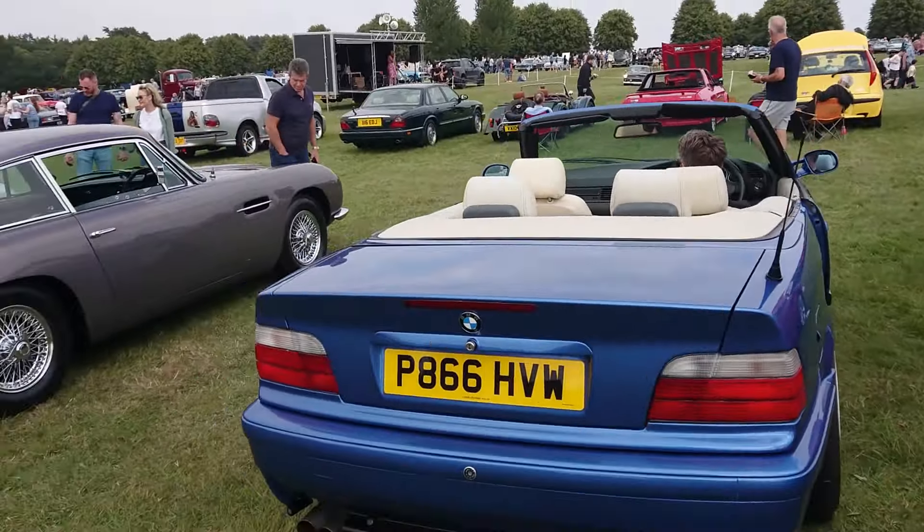E36 BMW 3 Series Convertible — '96 to '97. And then an Aston Martin DB6 automatic. Oh, delicious. '69 to '70 on an H. Jaguar XK120. Absolutely amazing. The show is great, but one of the most crazy cars of all is the Lee Francis we saw earlier, which has totally kind of set me back.